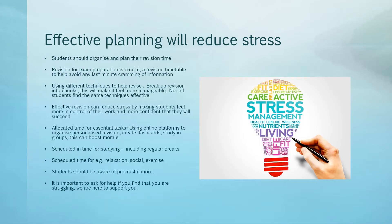Students can feel extremely overwhelmed and find it difficult to balance their schedule. Organisation and planning their revision time will support to reduce stress during the exam period. A revision timetable that is colour coded will highlight time spent on each subject. This will also indicate where they may need more support and give students the opportunity to speak to subject teachers. Effective revision can reduce stress by making students feel more in control of their work and more confident they will succeed.